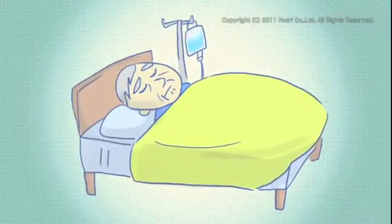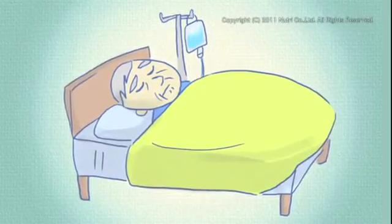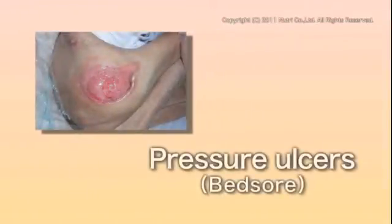There's a common symptom shared by in-patients and elderly people under nursing care due to being bedridden for a long period of time. The skin exposes the muscles and inner tissues. This is a pressure ulcer, more commonly known as a bedsore.